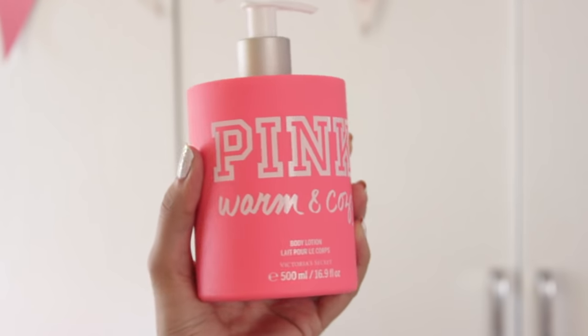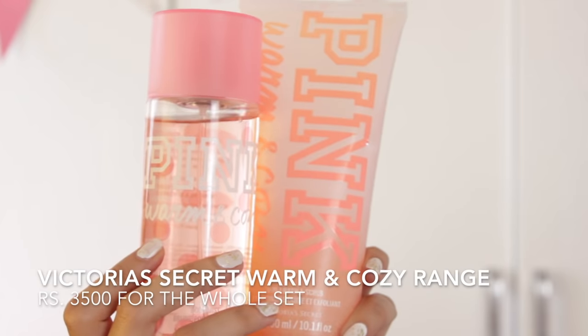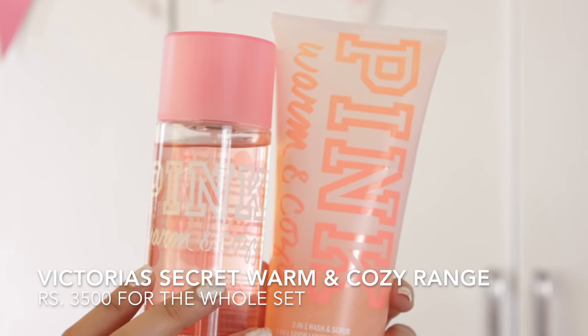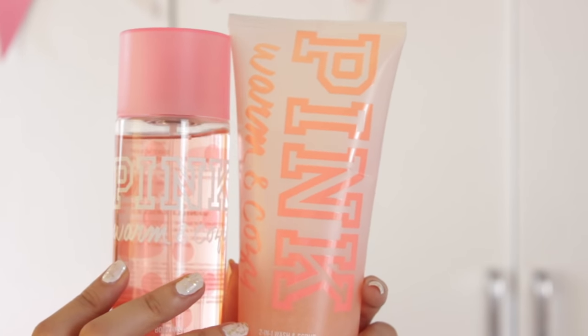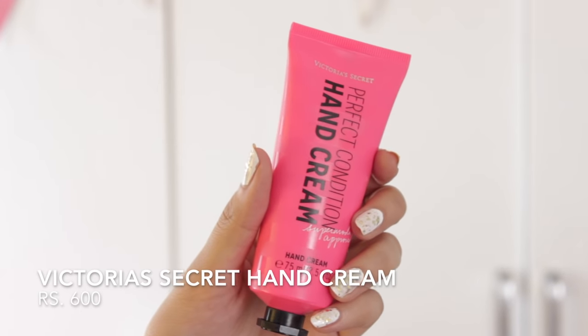Then we went to Victoria's Secret. If you remember Akriti's Singapore haul, I fell in love with two things she bought, so I picked up the same pink warm and cozy body lotion — I cannot tell you how much I love this. I picked up the entire range: the warm and cozy scrub, the warm and cozy body mist, and also a small hand cream that can fit in your bag.